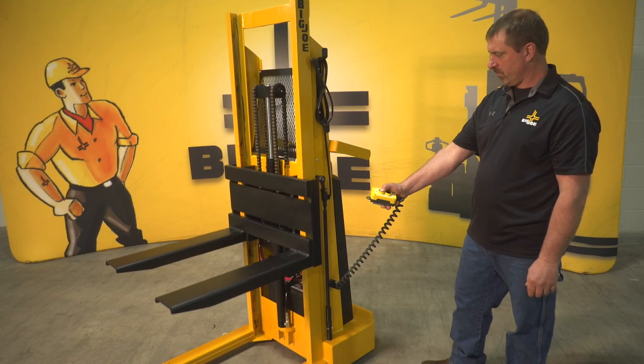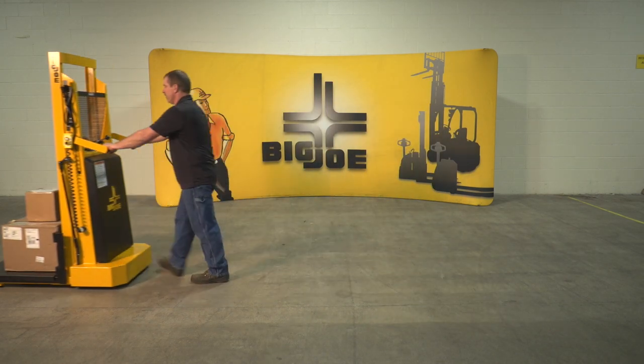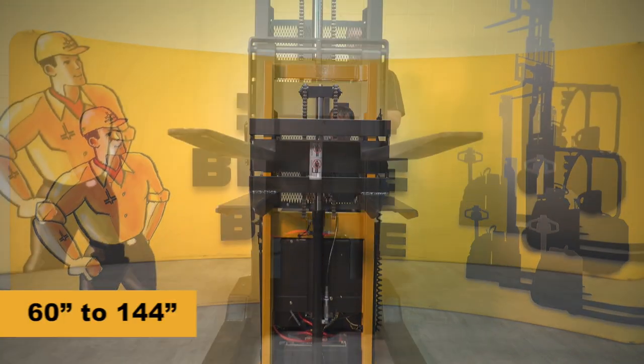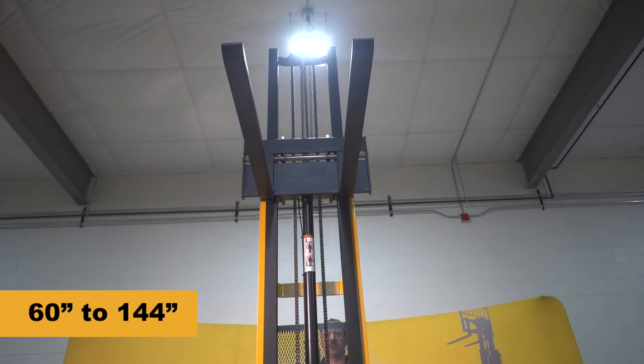The IBH is a very versatile machine that can be used as a mobile work positioner to improve ergonomics, or as a manual lift truck to transport and stack loads. To support a range of applications, the IBH is available in over 50 base model configurations with lift heights from 60 to 144 inches.